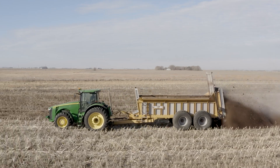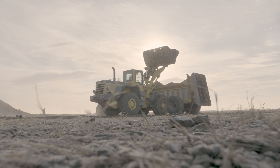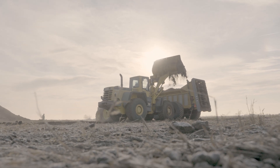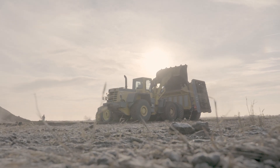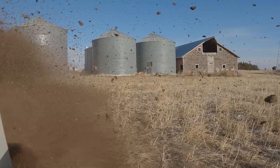Nobody had GPS, so you didn't get a perfect track through the field. You didn't know how much you were putting on per acre until you got done, because there was no confirmation of how much fertilizer was put on pass to pass.